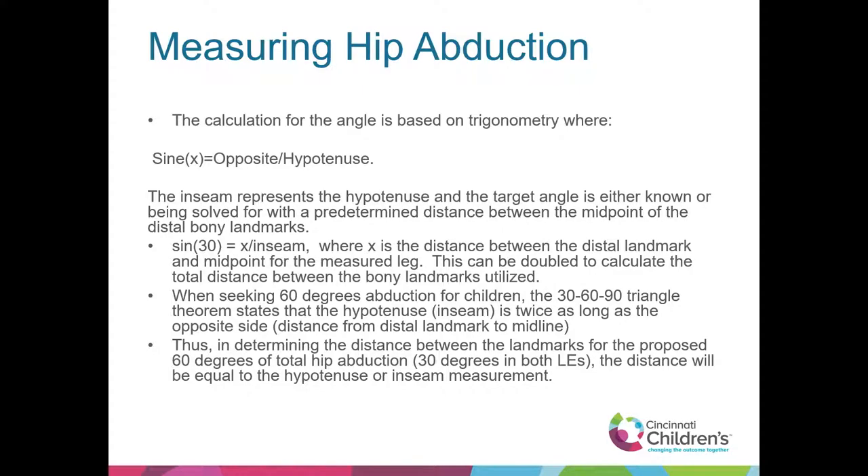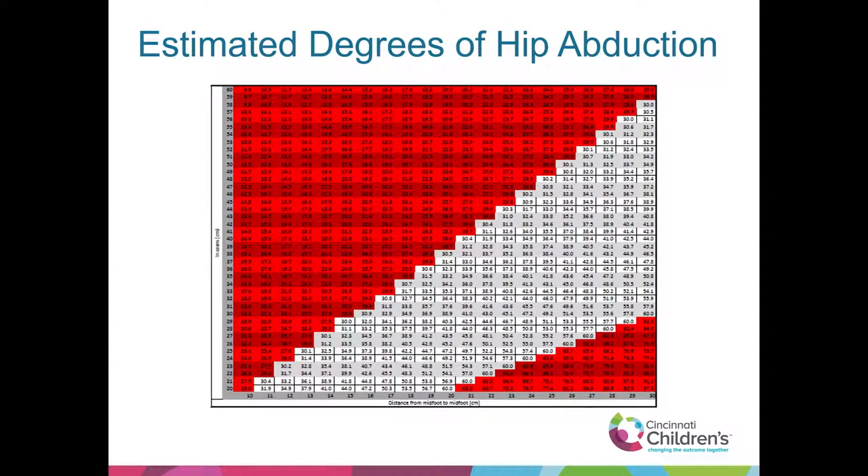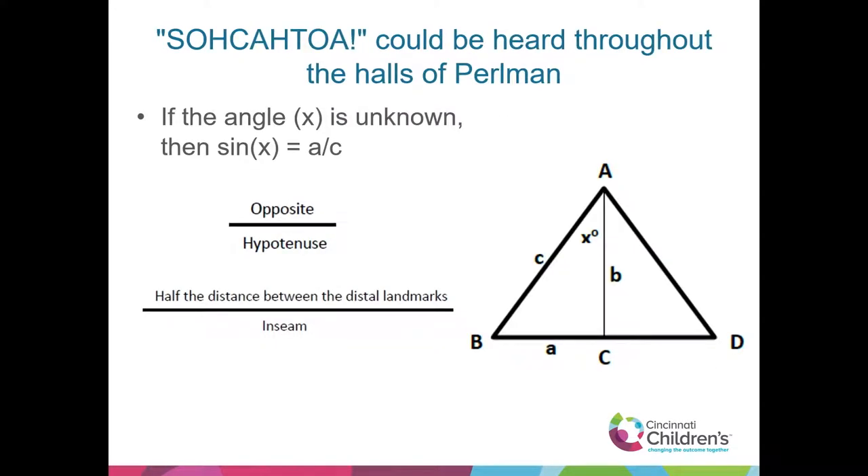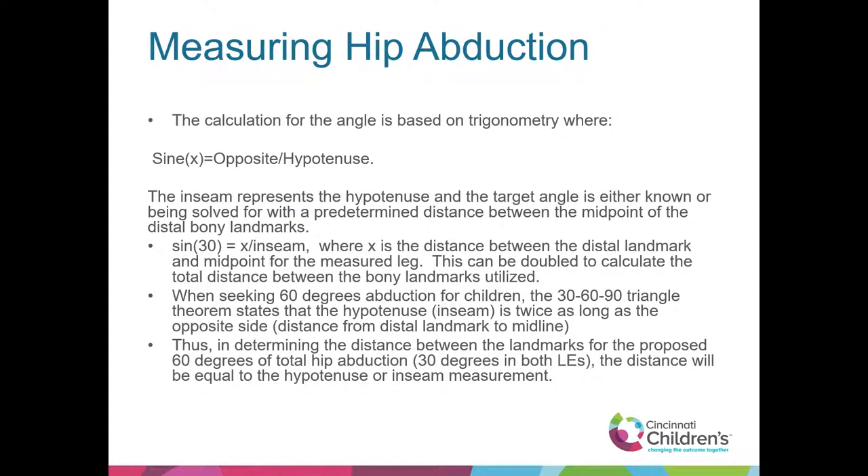We hear 60 degrees a lot. With 60 degrees, the 30-60-90 triangle theorem states that the hypotenuse or inseam is twice as long as the opposite side — the distance from distal landmarks to midline. So the inseam would equal the distance between the bony landmarks to hit 60 degrees of abduction. The main point, bringing it back to function: when we have kids in the stander, we want to see where they're at in abduction, following the evidence. How do we get a quick measurement to figure out their angle without working around all the positioning parts?